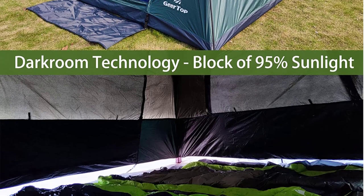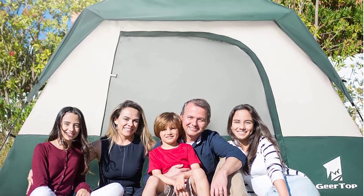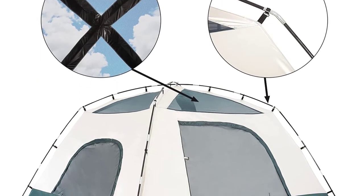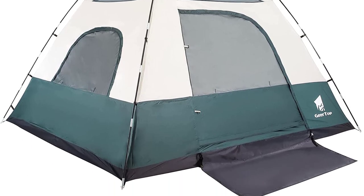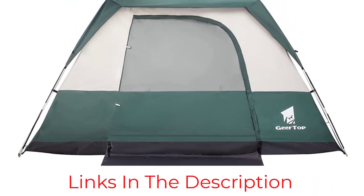The materials used are anti-rip and durable, but the waterproof rating isn't the highest we've seen. Although it does have rooftop vents, there aren't any windows on this teepee tent, so you won't be able to admire the scenery with the door shut. However, it's surprisingly light for a large-capacity tent, making it possible for backpacking adventures, and it's reasonably priced too.